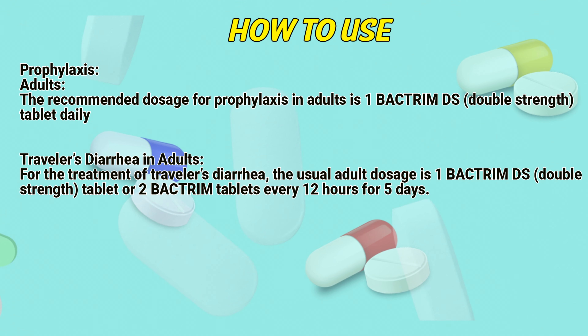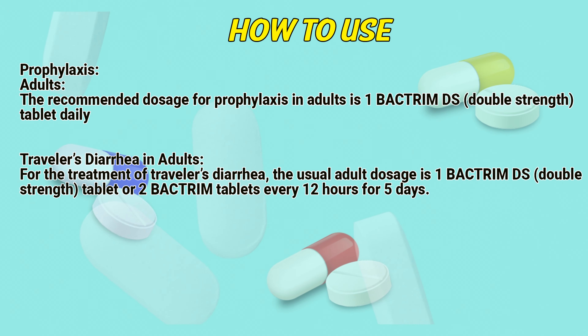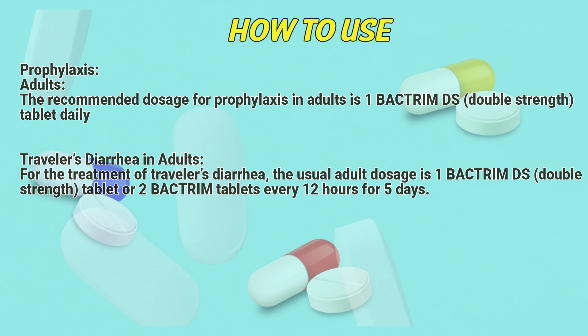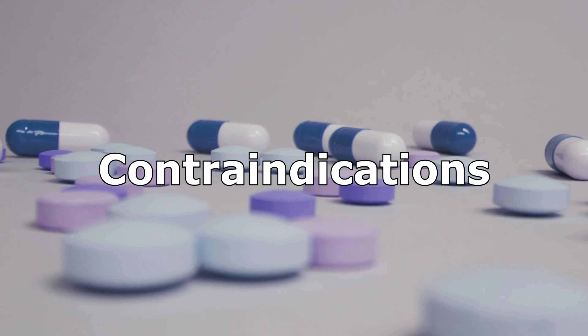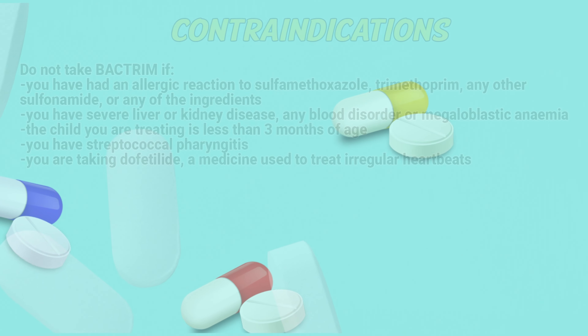Prophylaxis in adults: The recommended dosage for prophylaxis is 1 Bacterium DS double-strength tablet daily. For traveler's diarrhea, the usual adult dose is 1 Bacterium DS double-strength tablet or 2 Bacterium tablets every 12 hours for 5 days.